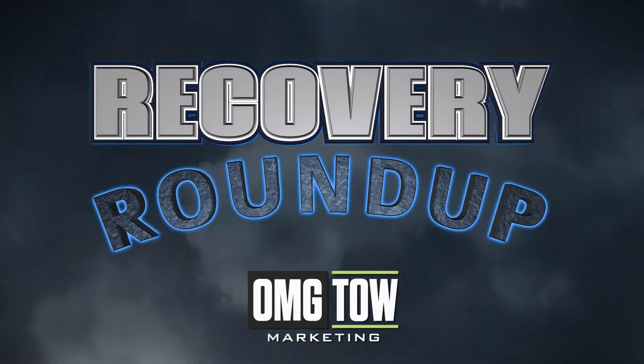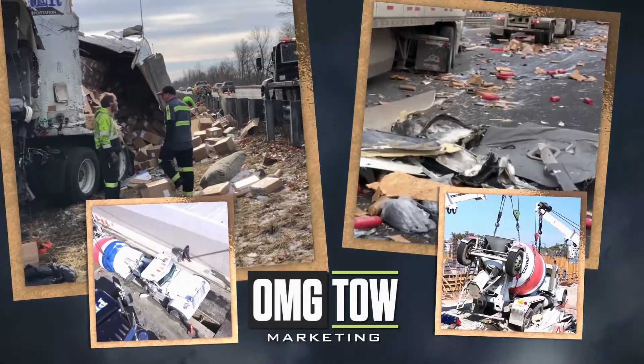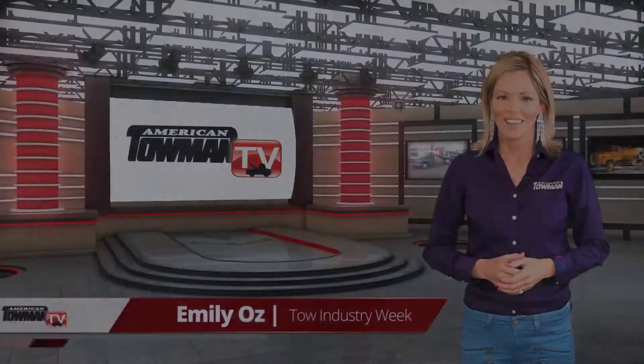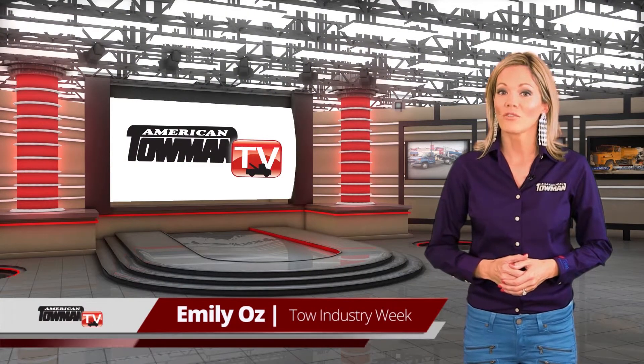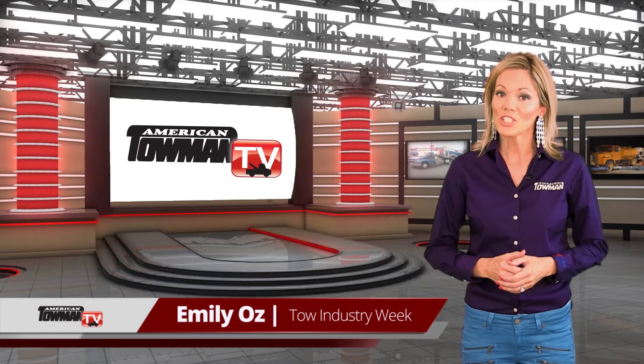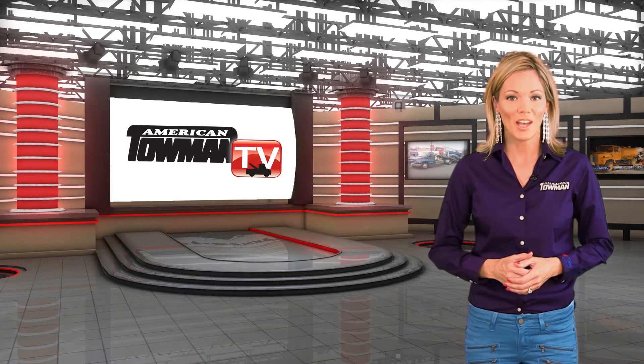Recovery Roundup, brought to you by OMG Toe Marketing. I'm Emily Oz for Toe Industry Week. It's another edition of Recovery Roundup, where we feature towing's power players take on heavy-duty jobs with expertise.